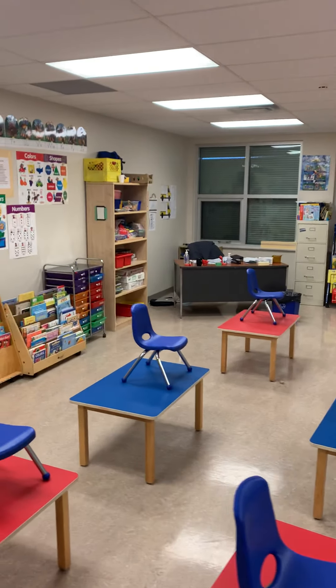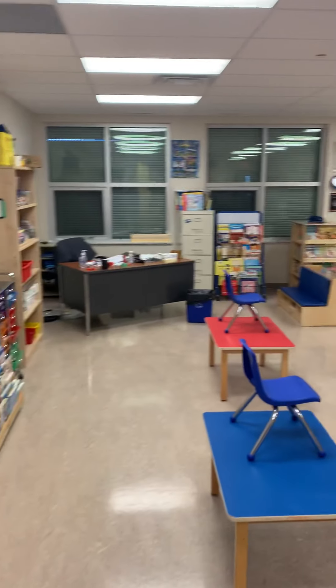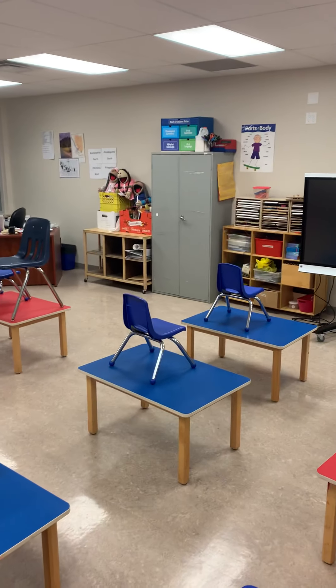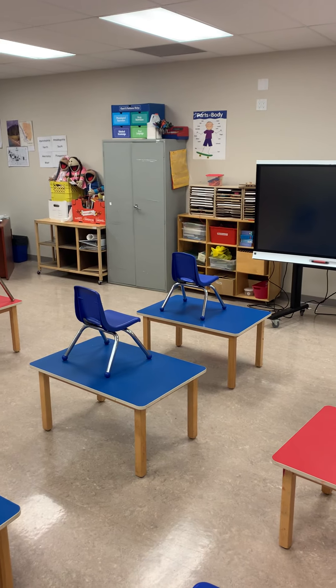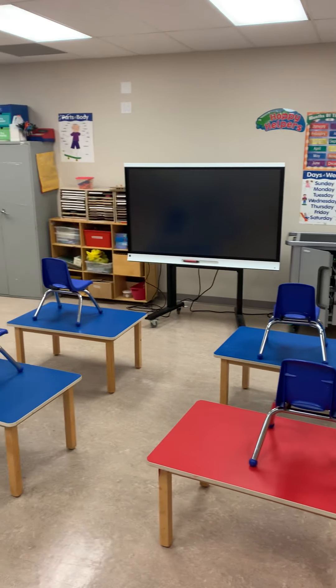Okay everyone, this is our nursery classroom. Just so that everyone has an idea of what we're looking at — I usually let parents come in and spend a bit of time with their kids getting settled, but since we can't do that this year, I'm just going to give you a sense of the layout.